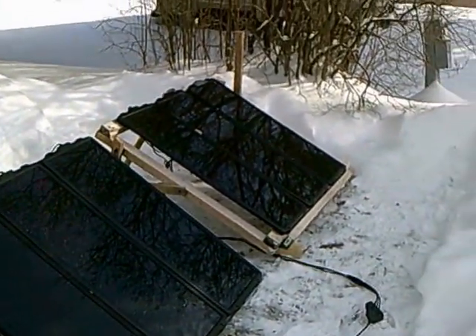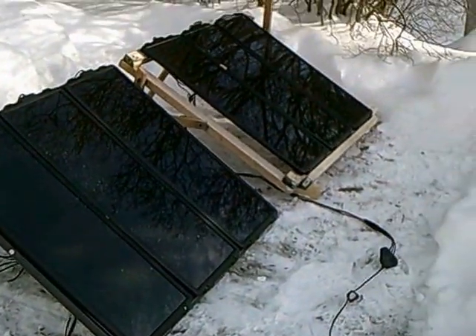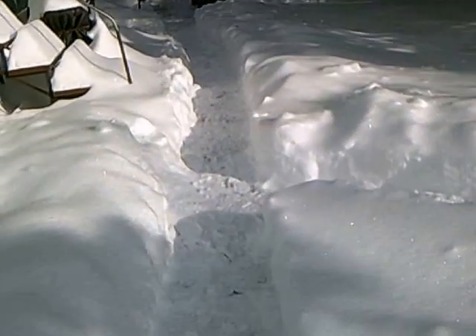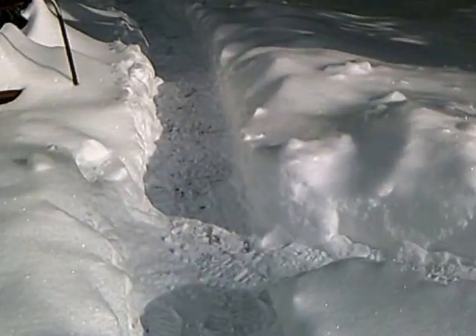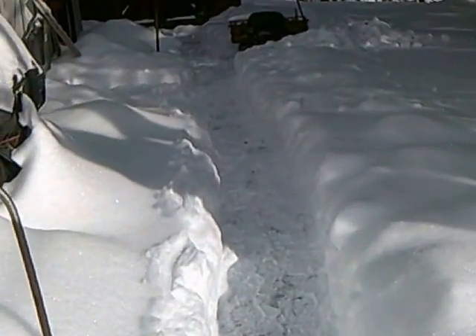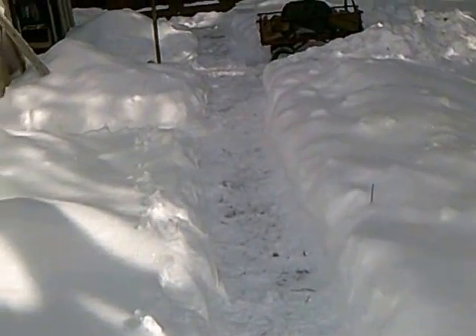It snowed some more while I was putting them out, but that's the two for the front I got out today. I shoveled everything, and I had to move the trash can because I've seen the trash truck down on the lower road. I shoveled everything, moved everything, and put everything out today.